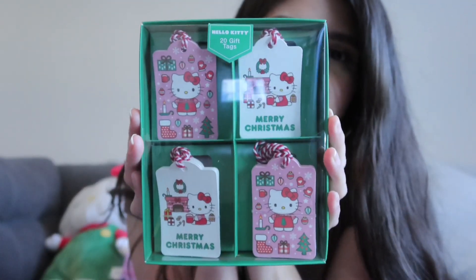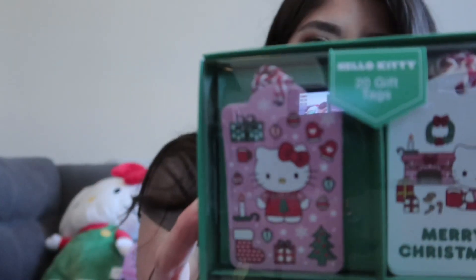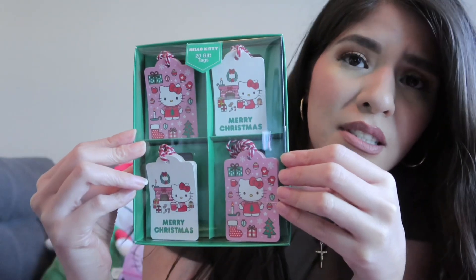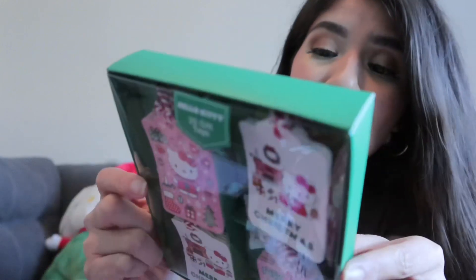And then the last thing — I've been trying to look for this for the longest time. I thought they were bigger, but I'm actually kind of glad they're tiny because they're adorable. I've pretty much wrapped everybody's gifts except for one, and I kind of ran out of gift tags so I just wrote everybody's name on the wrapping, which I hated. But now I have these Hello Kitty Christmas gift tags — I can actually put them on there. There are two designs and it comes with 20 of them. Those are the two designs. It's super cute, I love it.